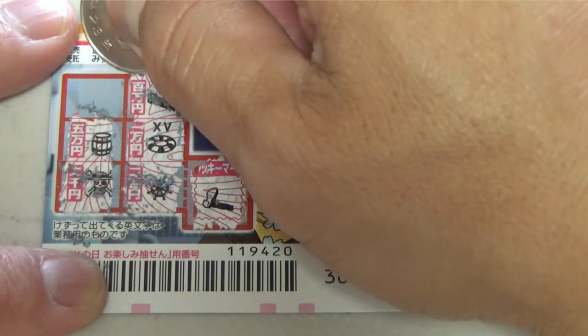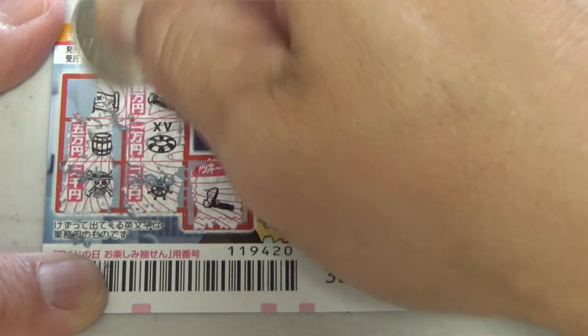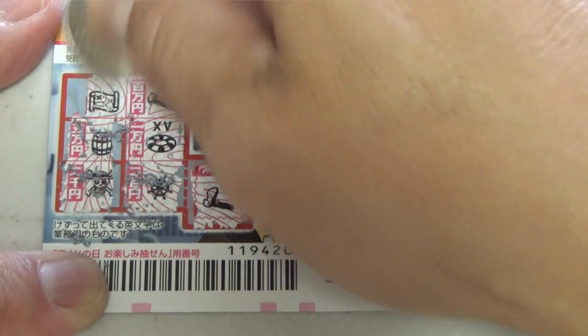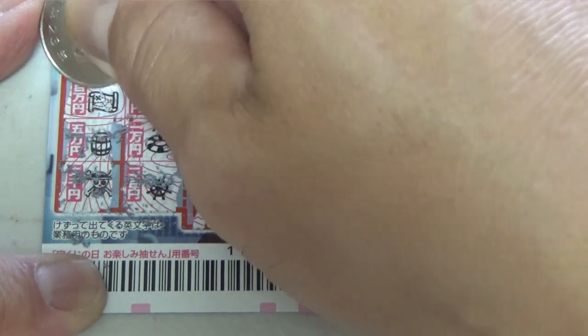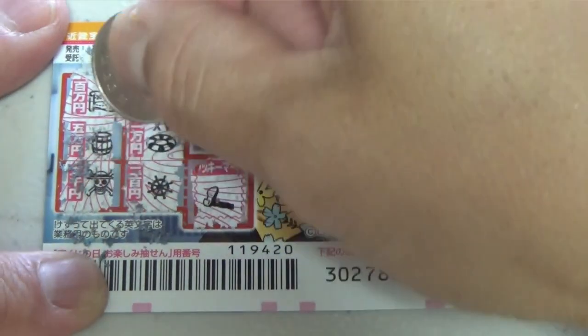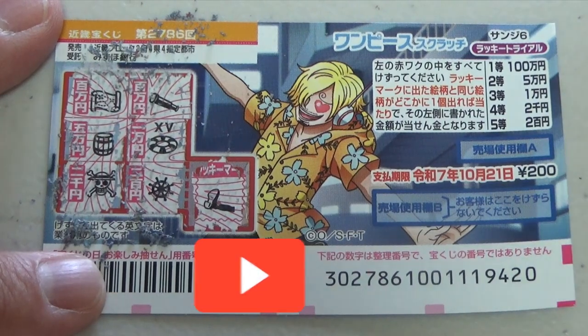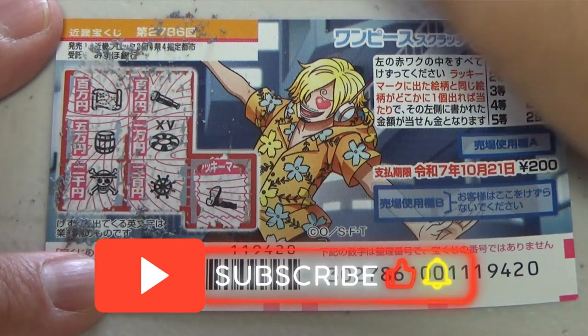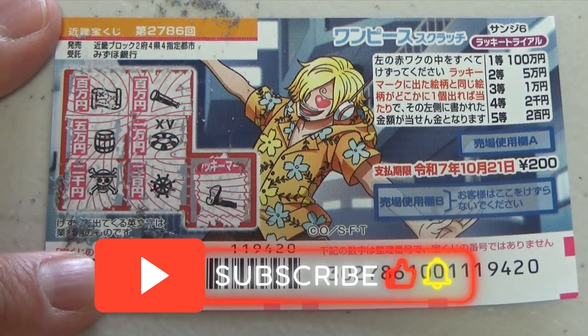Am I going to win anything? Come on, win! Nope. It looks like a map. No matches at all. And this prize is hiakumanen. So I have completely lost. But now you know how to play this new One Piece Scratch game for game 2786. Thanks for watching. Like and subscribe to my channel.